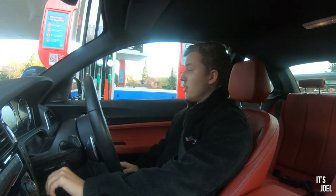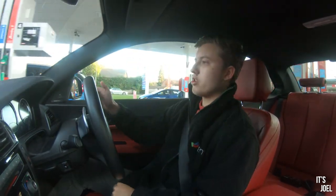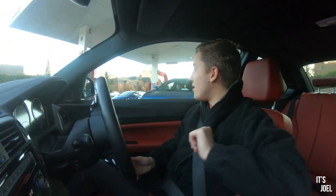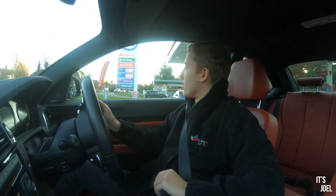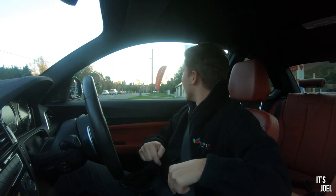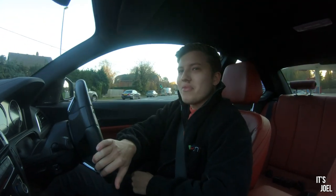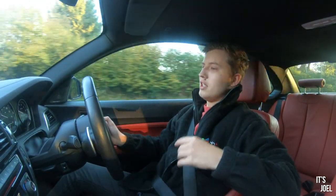You join me in the car at a petrol pump, which is probably a very appropriate place to start. We can begin with talking about the most common cost of ownership of any car really - unless you're electric, which lots of people are now - and that's fuel. This M240i has a 52-litre fuel tank, which works out at around 12 gallons, and to fill that up at today's UK prices with super unleaded is around £65 to £70.